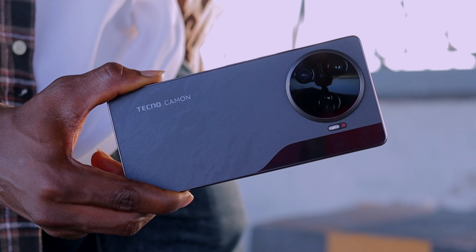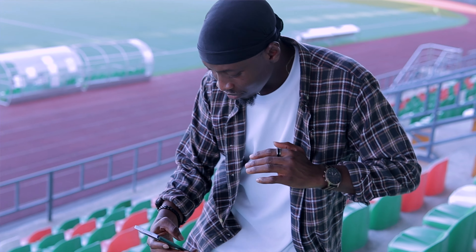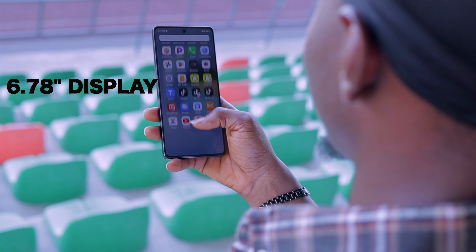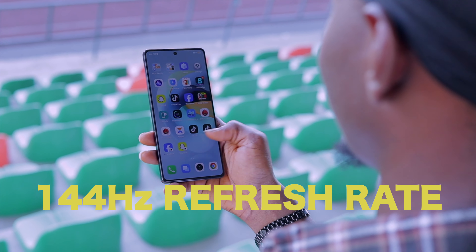Behold, the Tecno Camon 30 Pro 5G. Imagine capturing your favorite moment in a stunning 4K resolution at 60fps, or in a vibrant 6.78-inch display with a smooth 144Hz refresh rate.